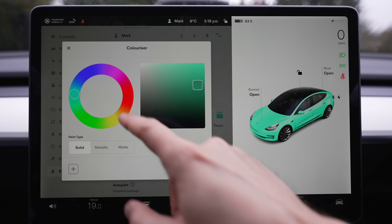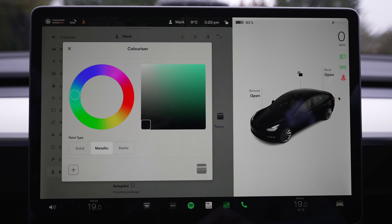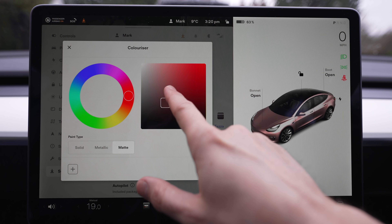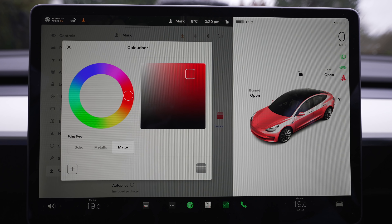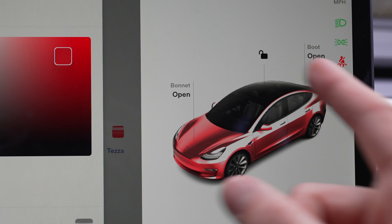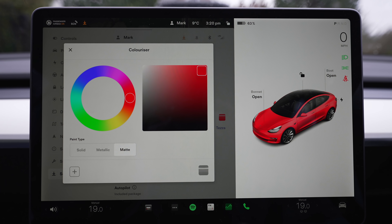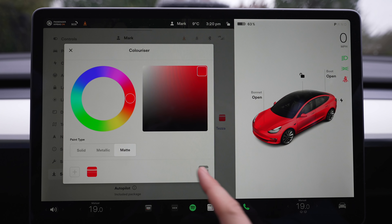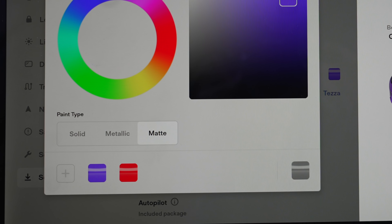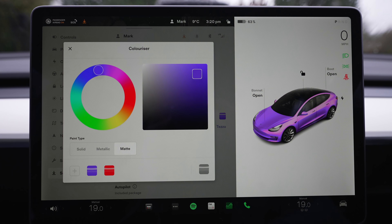Let's drag it back to black. If I want the car to look more metallic I can do that — you can see the car looks more metallic. Or we can add a matte look which takes off all the shine. Let's change it to red so you can see this more clearly. With a solid color it looks solid, metallic looks quite shiny, and matte removes the shine. You can save multiple colors — let's add red and then a purple, then switch between red, purple, and black.